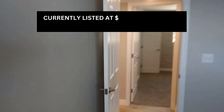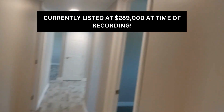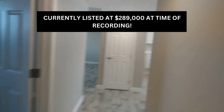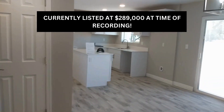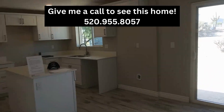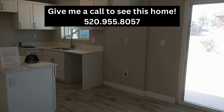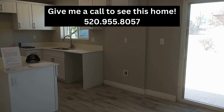This home is currently listed for $289,000. It was reduced. And it's remodeled, so what you see is what you get. Feel free to inspect the stuff that you can't see. This home is currently available, so give me a call. The number is 520-955-8057. There's a link below — go ahead and click on that to get some photos and see if it's still available. I look forward to seeing you all. Thank you.